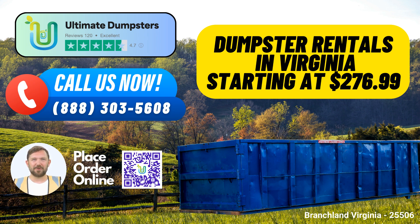First, let's talk about our expansive reach. Ultimate Dumpsters proudly offers nationwide coverage, delivering to over 50,000 cities across 50 states and 3 countries. Whether you're in the heart of Branchland or any corner of Virginia, we've got you covered.